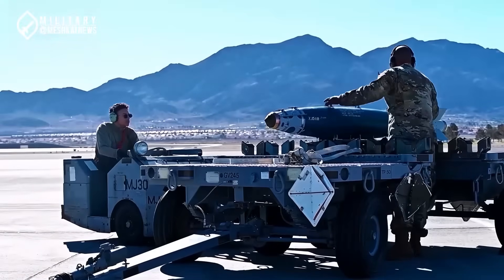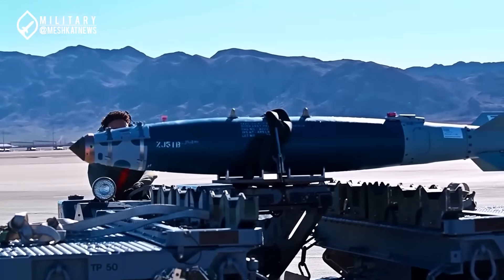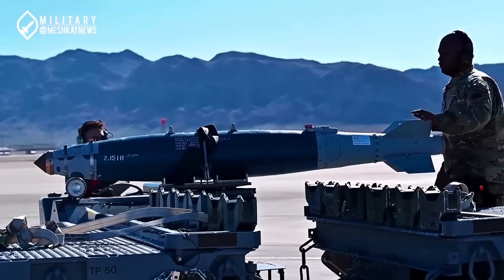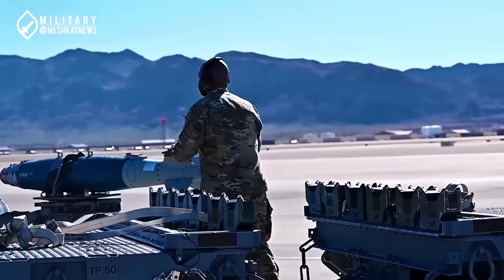Bunker Busters are among the most advanced military tools in the world. These weapons are designed to penetrate fortified underground or surface structures, such as fighter shelters, military bunkers, reinforced strategic facilities, and even natural caves.